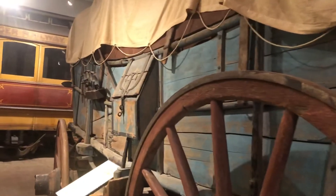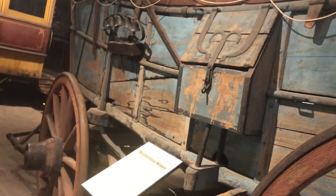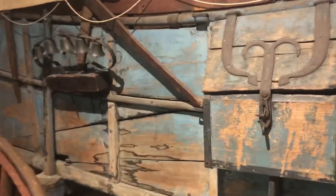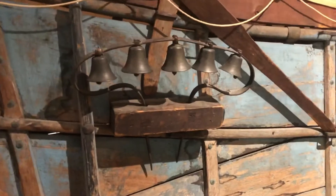They moved heavy things like bricks, barrels of wheat or flour, lumber. This particular wagon is especially important because it was used at the Ole Iron Furnace to transport charcoal.